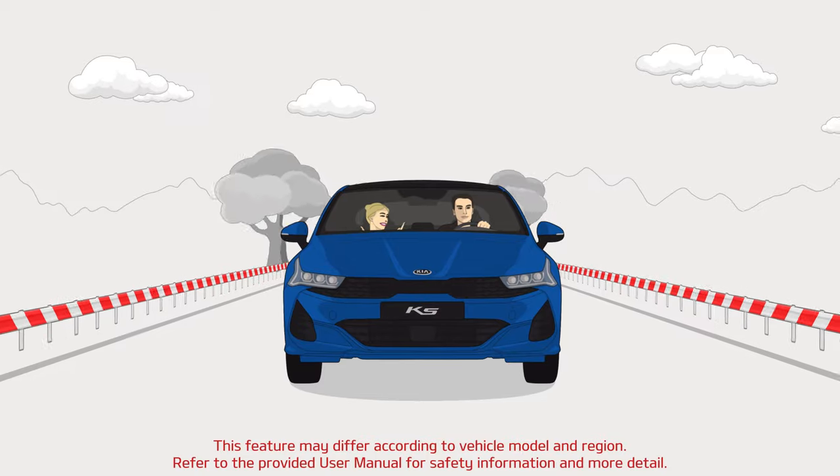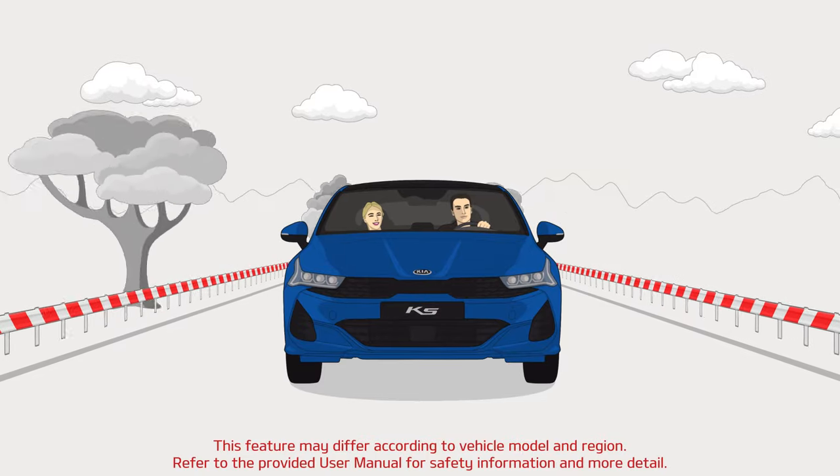Child Safety Functions. Just like you, we care about keeping your children safe.